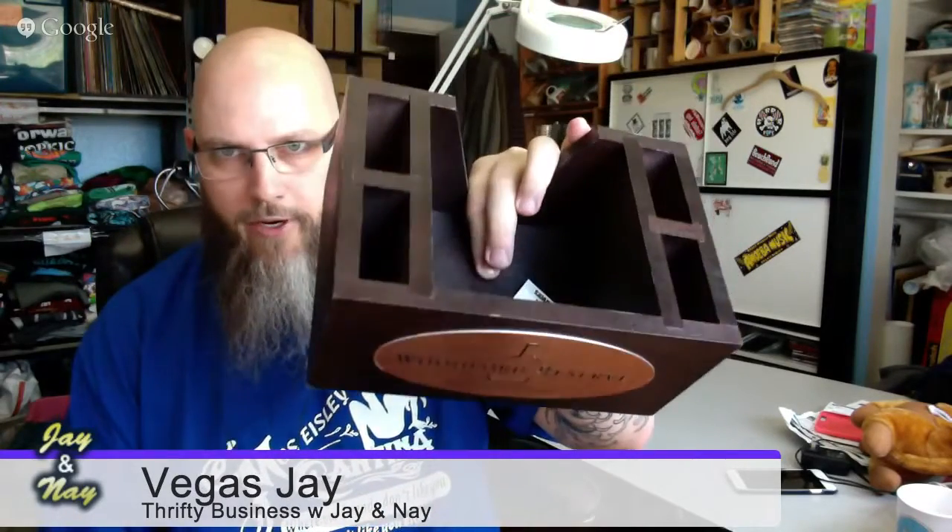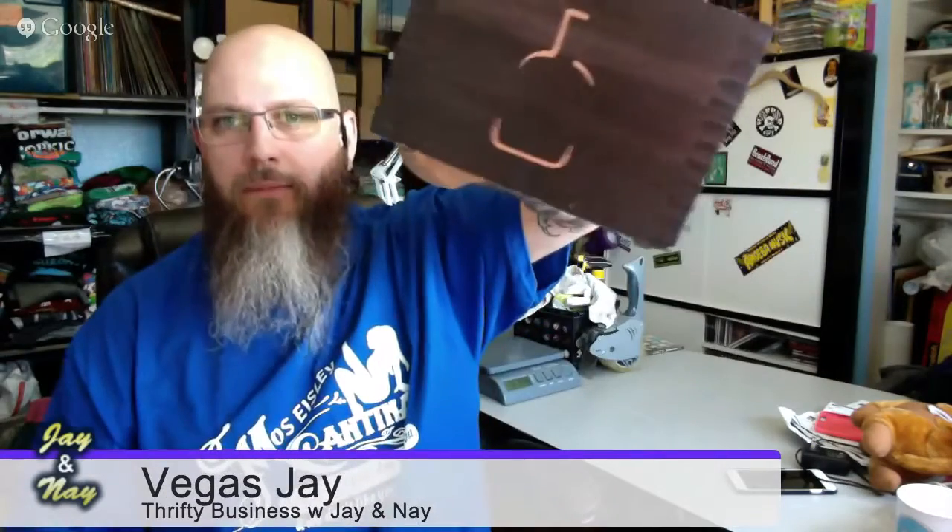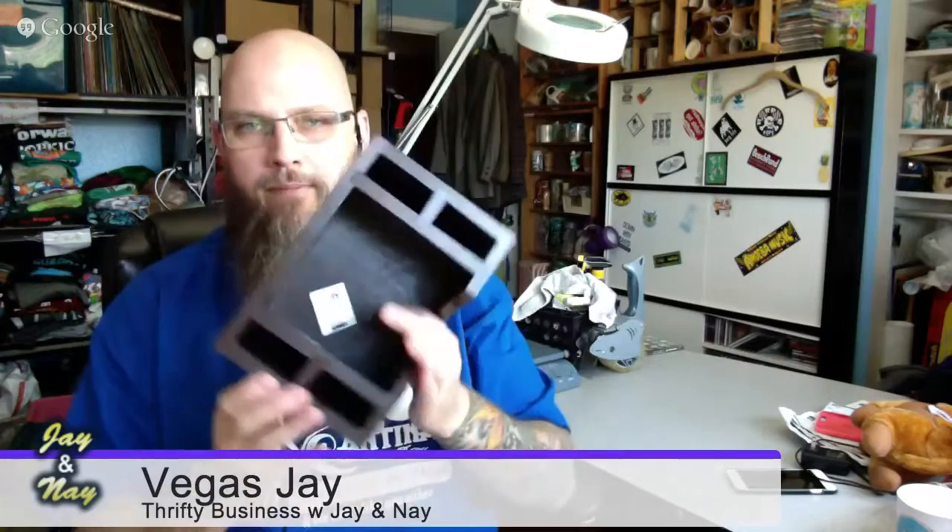I also found Woodford Reserve — it's a bourbon — and I found this Woodford Reserve bar caddy, never been used. Your napkins go here and your straws go here. Usually these things are plastic, but this is nice wood. Yeah, that looks like nice wood.